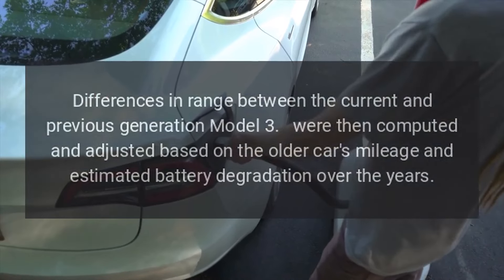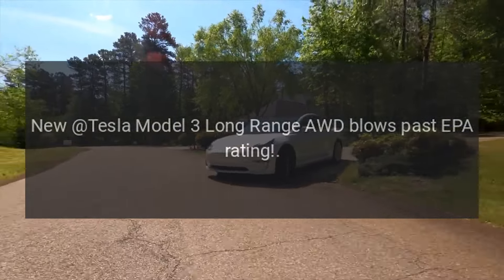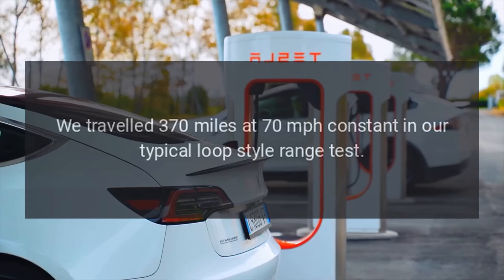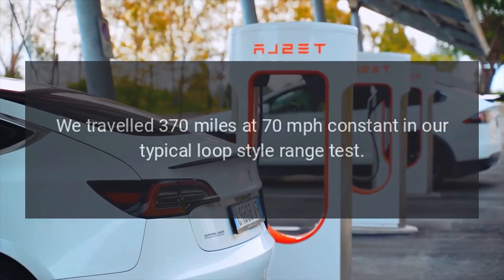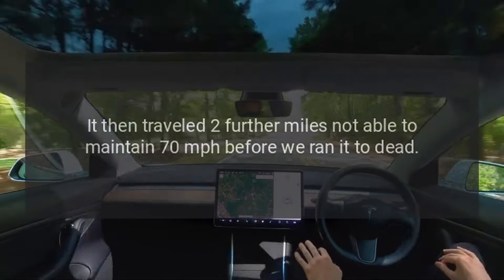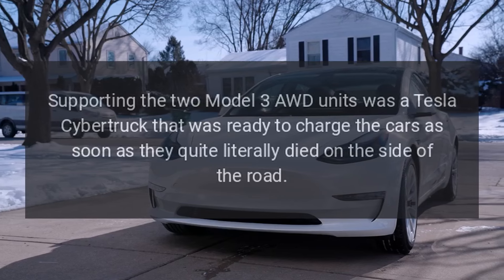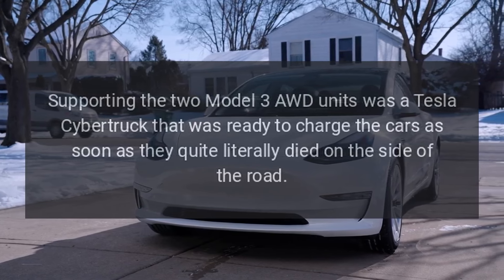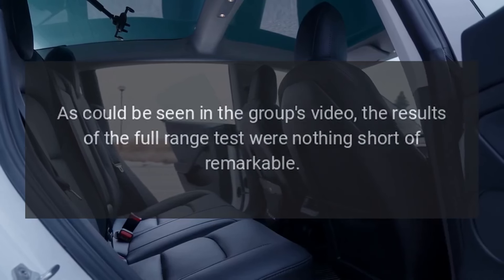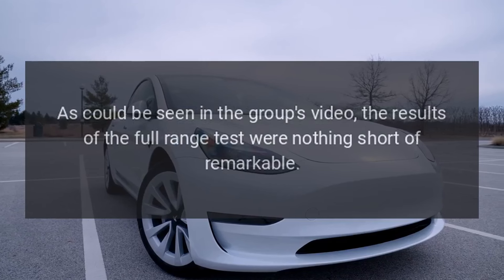The estimated battery degradation over the years was also factored in. New Tesla Model 3 long-range AWD blows past EPA rating: the vehicle traveled 370 miles at 70 miles per hour constant in a typical loop-style range test, then two further miles — not able to maintain 70 miles per hour — before being run to dead. Supporting the two Model 3 AWD units was a Tesla Cybertruck ready to charge the cars as soon as they literally died on the side of the road. As could be seen in the group's video, the results were nothing short of remarkable.